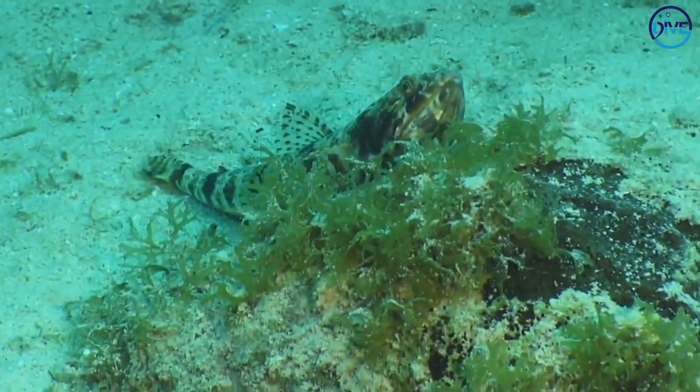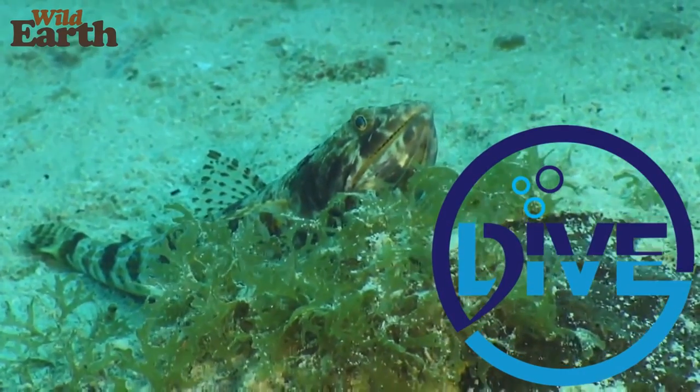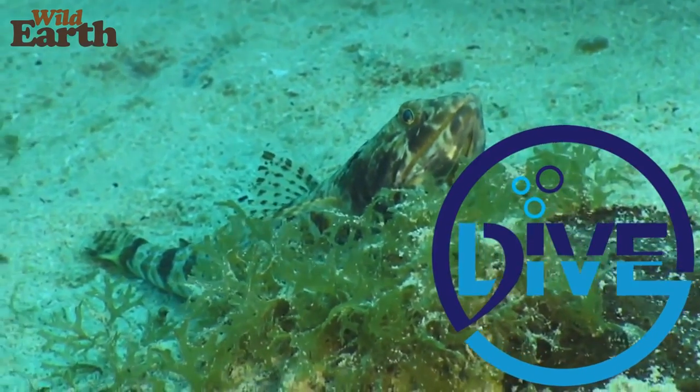And there's no real surprises as to why it's called a lizard fish. Sitting there with its head up, it looks very reptilian.